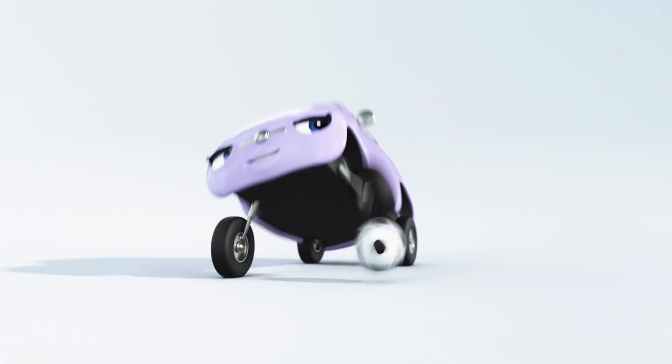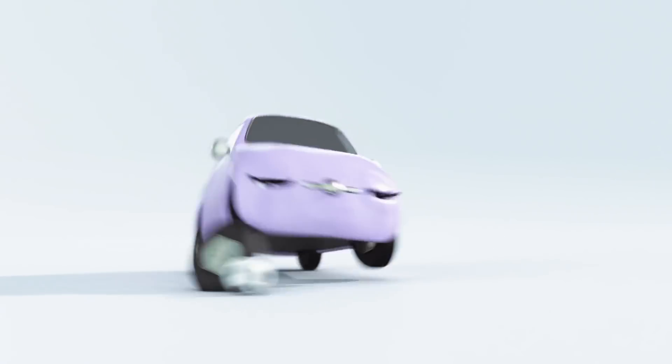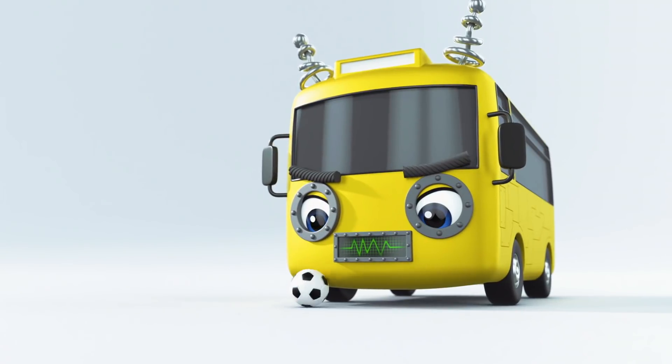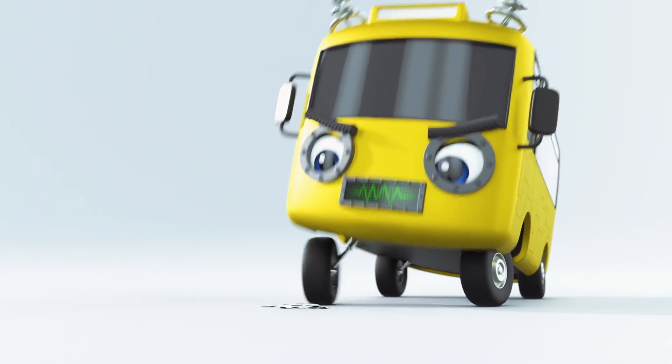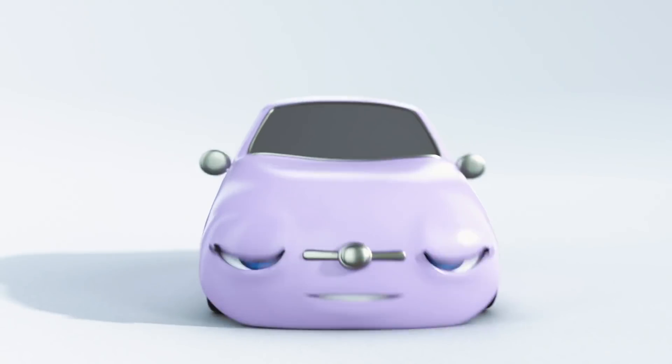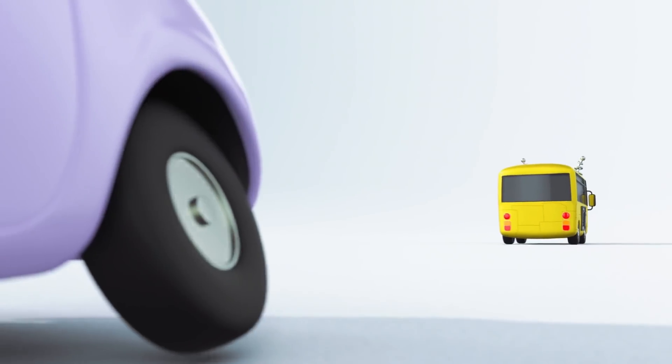Oh hey, Scout! She's practicing her ball skills for the football match! Here comes Robot Bust! I think Scout thinks it's Buster, not a robot! Oh dear! Robot Bust has squashed Scout's football! What a nasty thing to do! Poor Scout is very upset!